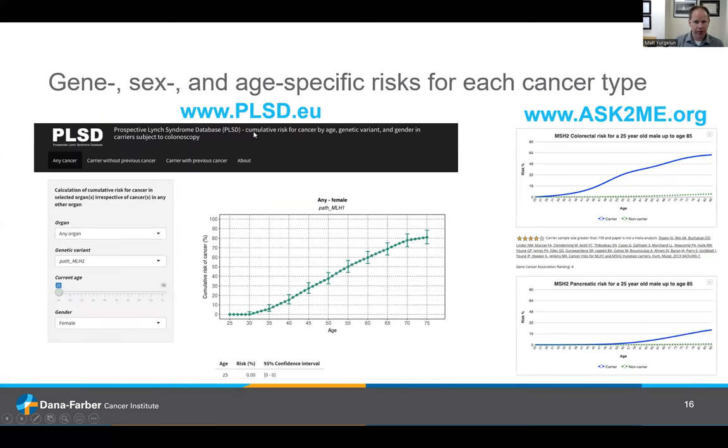I'd encourage you to check out two free online calculators, both designed primarily for healthcare providers, though savvy patients can use them too. One is from the PLSD multinational registry I mentioned; one was developed by colleagues at the Harvard School of Public Health. You input the gene in question, somebody's biologic sex, and their age, and it outputs a future likelihood of various cancers. The latter tool is nice especially because it factors in whether somebody's had prior risk-reducing surgery such as a hysterectomy.